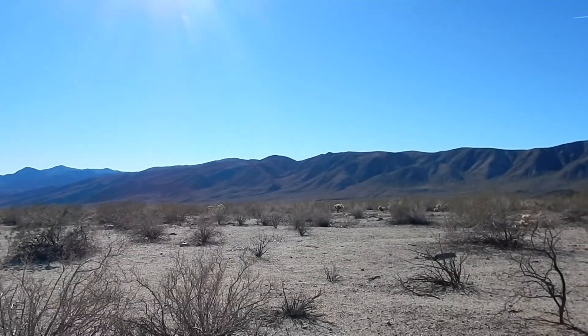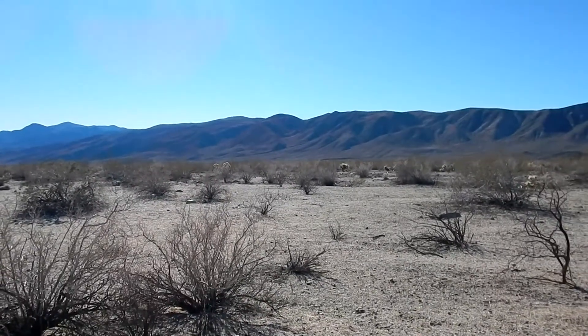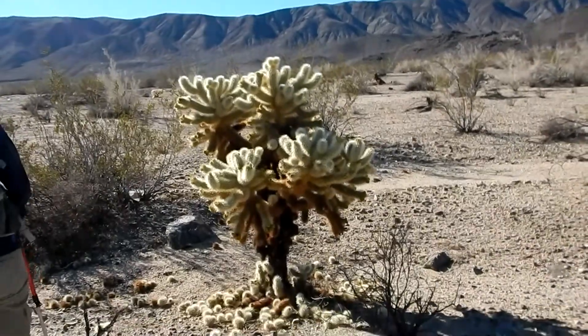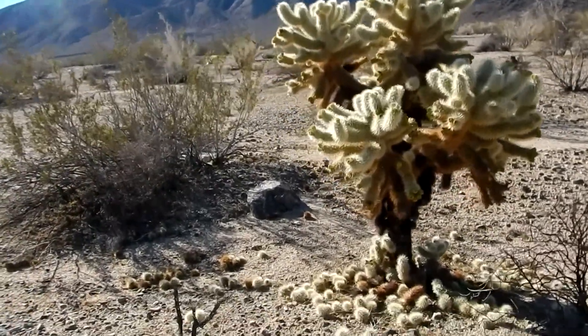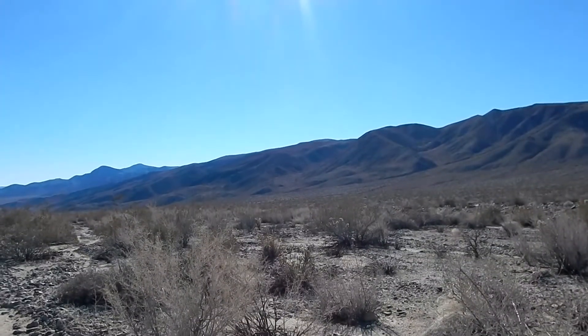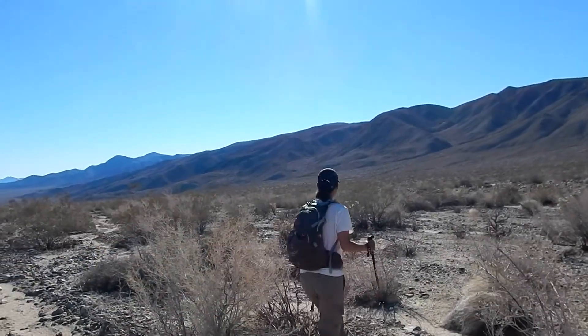Look at the nice jumping cholla - the cholla gardens are just down here a little ways. Look at all the little babies! Well, we're working our way across this little basin through a couple of washes here and there.